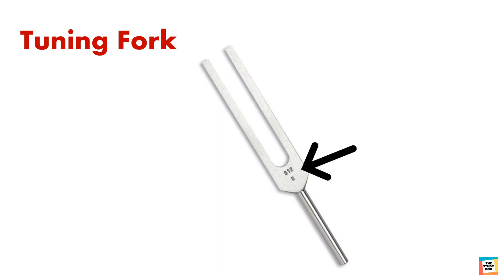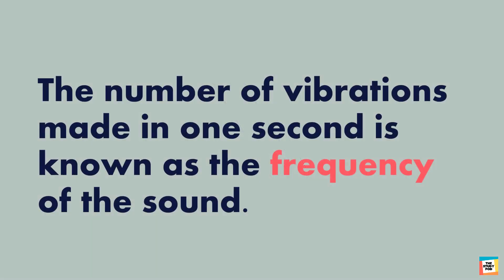Do you see the numbers on the tuning forks? The number tells us the number of vibrations that the tuning fork makes every second when hit. This tuning fork will vibrate 512 times every second when hit. The number of vibrations made in one second is known as the frequency of the sound.